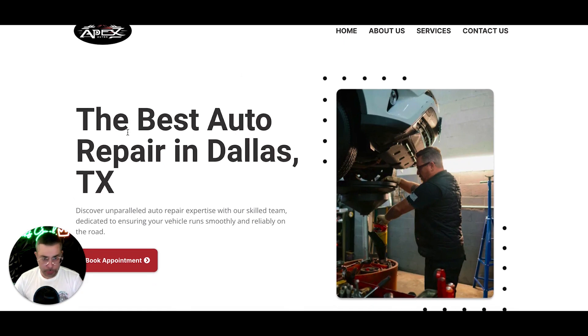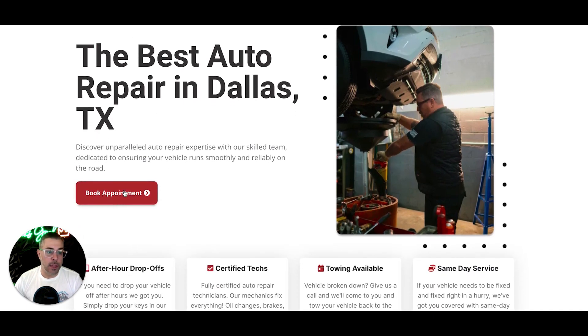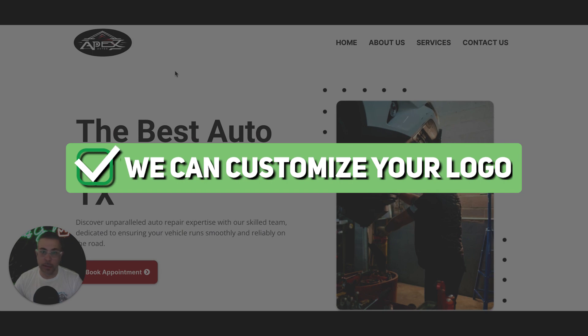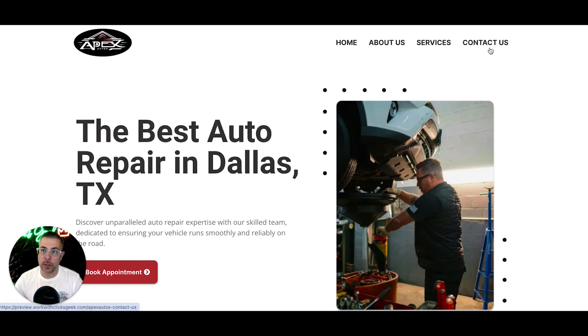This is the homepage. We have the header here. Everything you're about to see is templated, so you can swap out your image here. You can put a picture of your shop or you, the headline, the sub-headline, the text box here, the call to action — book appointment, get a free estimate, whatever you want. The logo: the sites come with the logo. If you don't have a logo, we'll do that for you. You have your different pages up here: about us, services, contact us — all the basic stuff you need for your auto repair shop website.